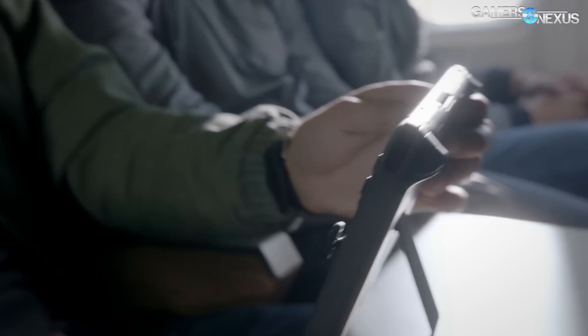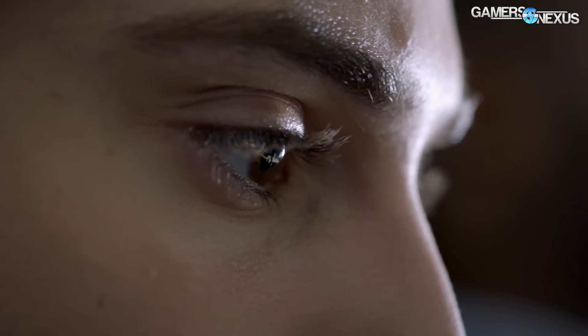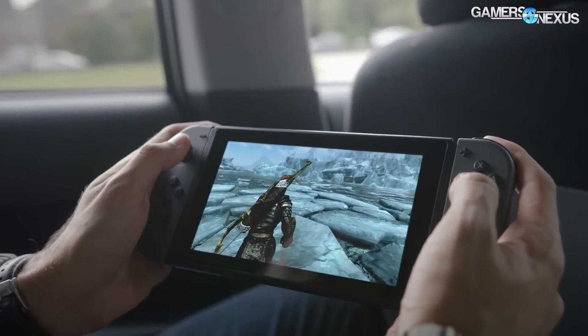In the trailer for the Switch, we saw clearly that The Elder Scrolls: Skyrim is in there. Skyrim is obviously a PC game — it's on other consoles too, but it is a PC game. The interesting point here is that Nvidia already has OpenGL and Vulkan running on the Tegra K1 and the Maxwell Tegra, so in theory, because OpenGL and Vulkan work on both of those, it should be a bit easier to port games from one device to the other, though you're still dealing with new APIs.